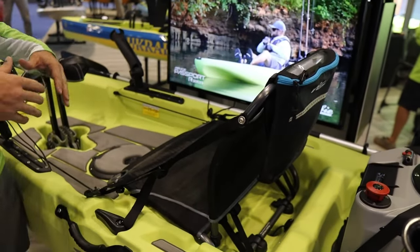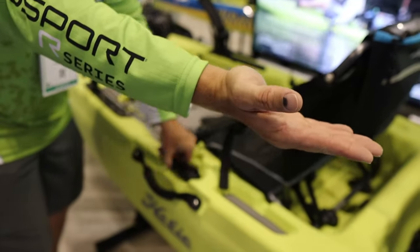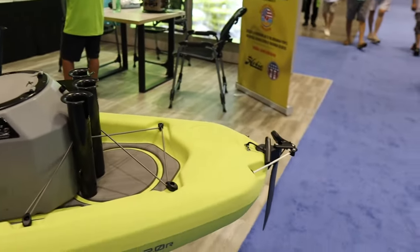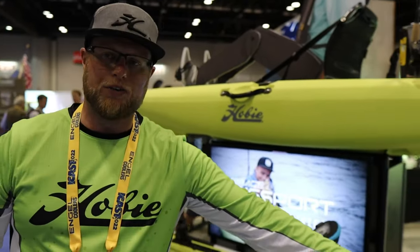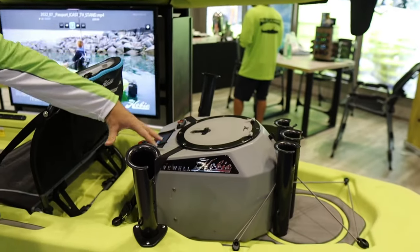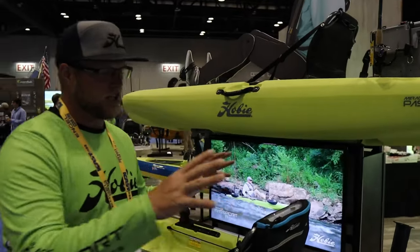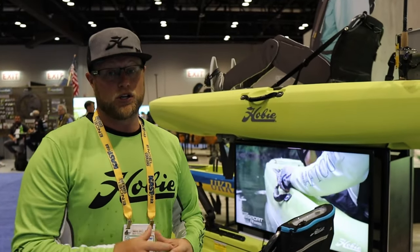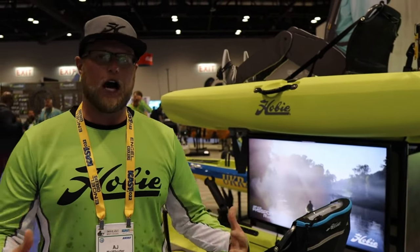It comes with a nice breathable seat that dries quick and is very comfortable. You've got your drive and your steering handle that controls the rudder on the back — extremely easy to install and maneuver. There's plenty of room in the back tank well for a live well, a crate, a cooler, or personal gear. This roto-molded material allows Hobie Cat to improve operational efficiencies and get more people on the water with a quality product at a price point that works for so many people.